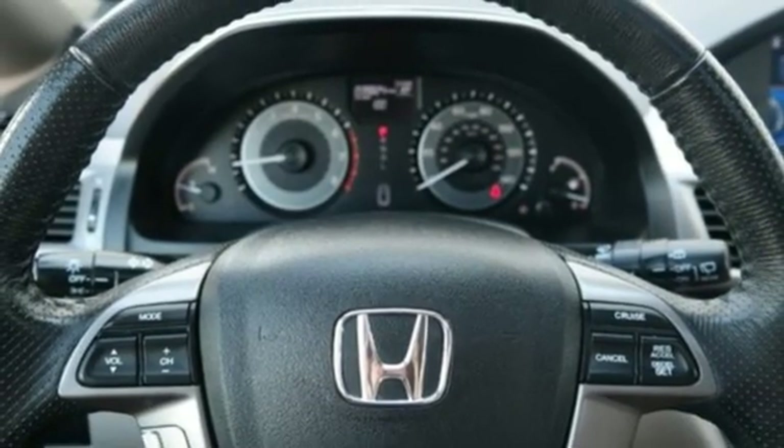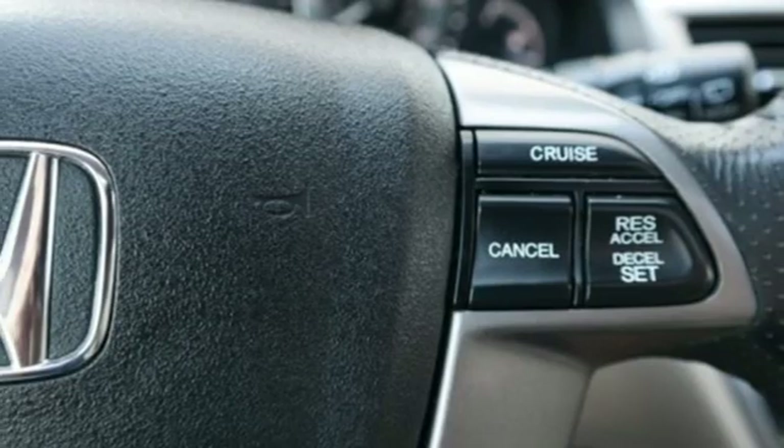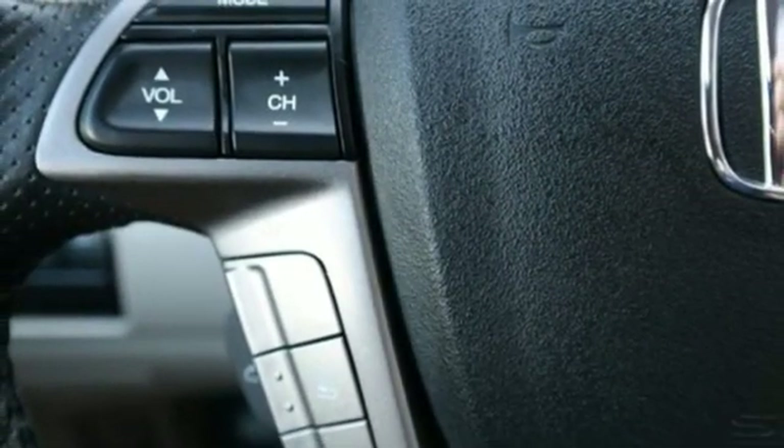Dual zone climate control. Automatic transmission. Express open and close sliding and tilting sunroof. Gas pressurized shocks. And V6 engine.